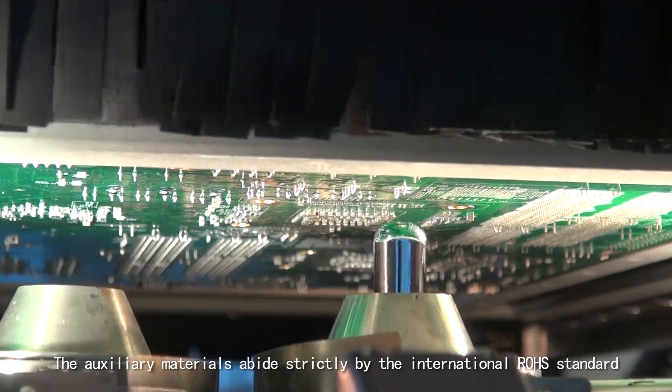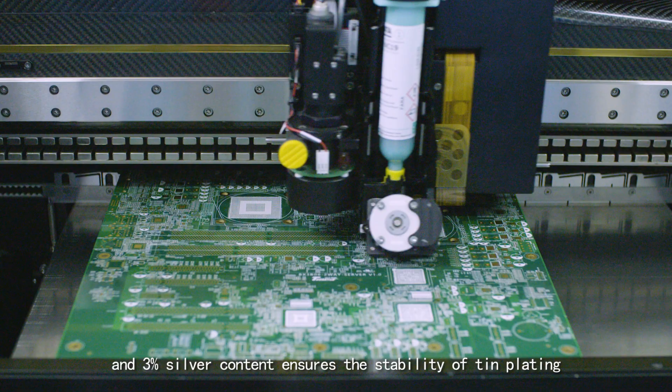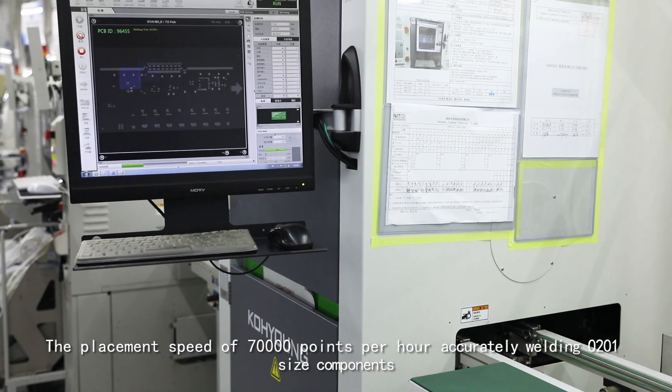The auxiliary materials abide strictly by the international RoHS standard, and 3% silver content ensures the stability of tin plating. The placement speed of 70,000 points per hour ensures efficient and precise manufacturing.